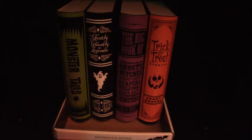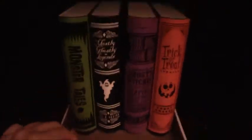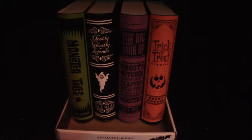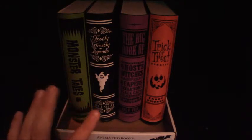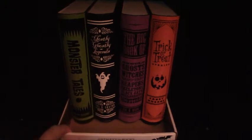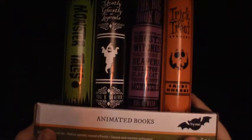These are the animated books, as it says on the box. They're really called the haunted books, is what us haunters refer to them as. These are really awesome and I really like them, and we'll take a better look at them once I get them out of the package, but I want to show the package first.